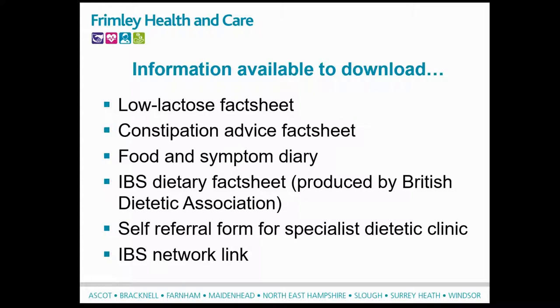Just before we move on, I want to take you through some of the information sheets that you would have been sent by email. They are listed on the screen, so I'd advise you to have a look through these and either print or download the ones that are relevant to you, as we will be referencing them throughout the webinar.